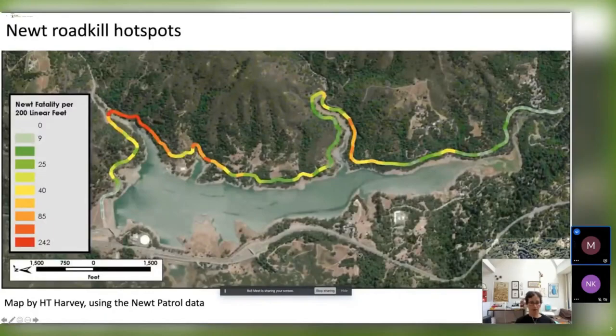Mid-Peninsula Open Space District hired H.T. Harvey, a consultant company, to study this problem, and they used our data to create a map. The map shows that although newts die on most of this road, there are hotspots with higher roadkill rates in certain areas. To orient you: there is the dam, Highway 17, and two seasonal creeks — Lime Canyon and Solar Spring Canyon — that go into the reservoir. There are three different trailheads.